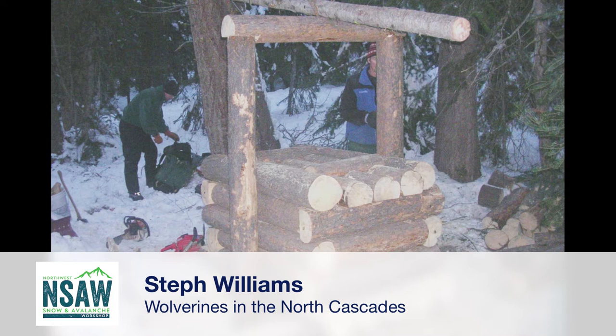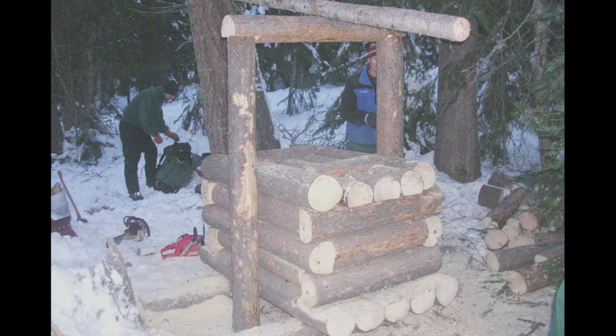There has been a North Cascades wolverine project for 10 years, concluded a few years ago. A dozen or more traps were built on site, mostly out of the Methow Valley. This is the first scientific monitoring for wolverine in the Cascades.